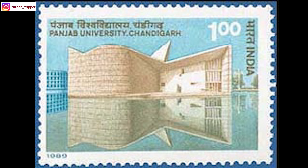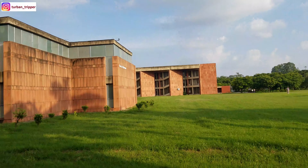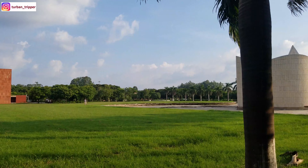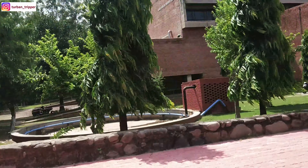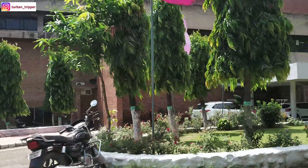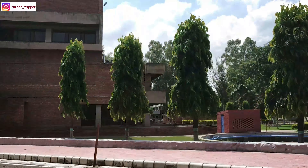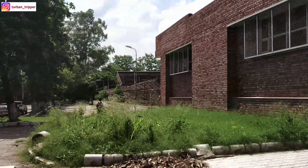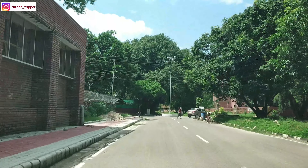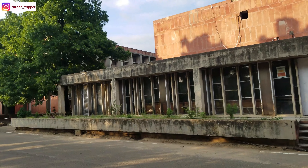And from this stamp comes our third fact. Panjab University was established in 1882 in Lahore in undivided Punjab. After independence in 1947, the Indian side of Panjab University was re-established with an administrative block in Solon and teaching centers in Amritsar, Jalandhar, Hoshiarpur, and Delhi. Since India's and Pakistan's Punjab University shared the same name, the spelling on the Indian side was changed to P-A-N. Did you know this? Do let me know in the comments.